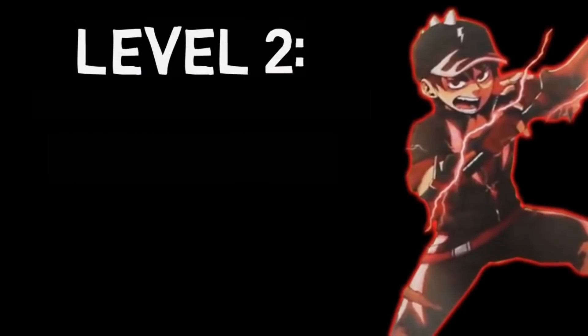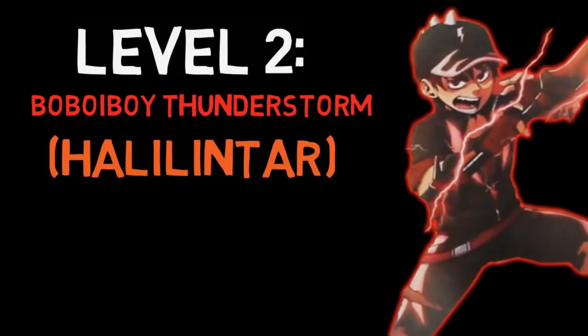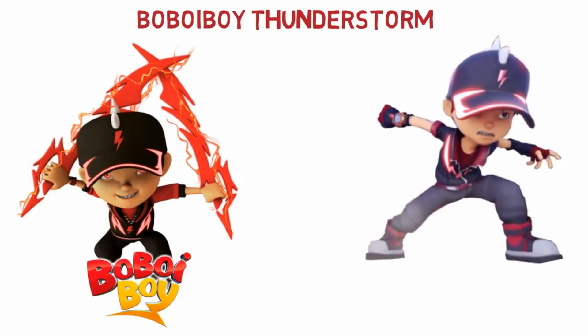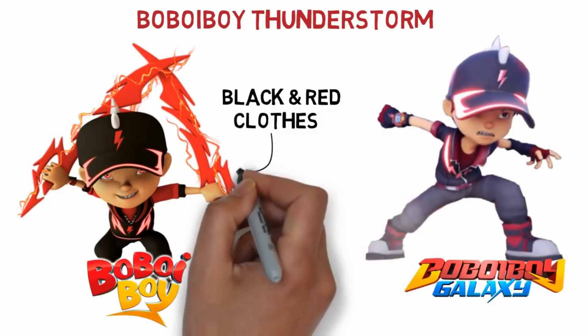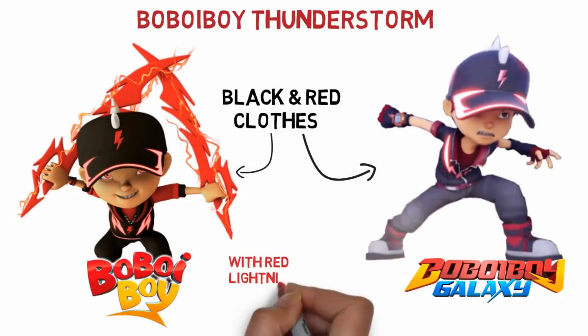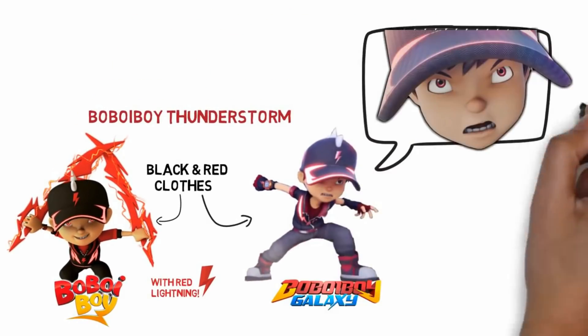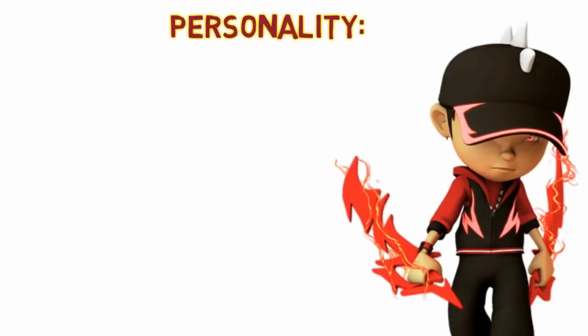Next we'll be talking about the level two transformation of the lightning element, which is Thunderstorm or Halilinta. In this transformation Bobo Boy looks different — his clothes are different in the original Bobo Boy and in Bobo Boy Galaxy. He wears black with red streaks of lightning, and even his eye color changes — when you look closely you can see he's got red irises.